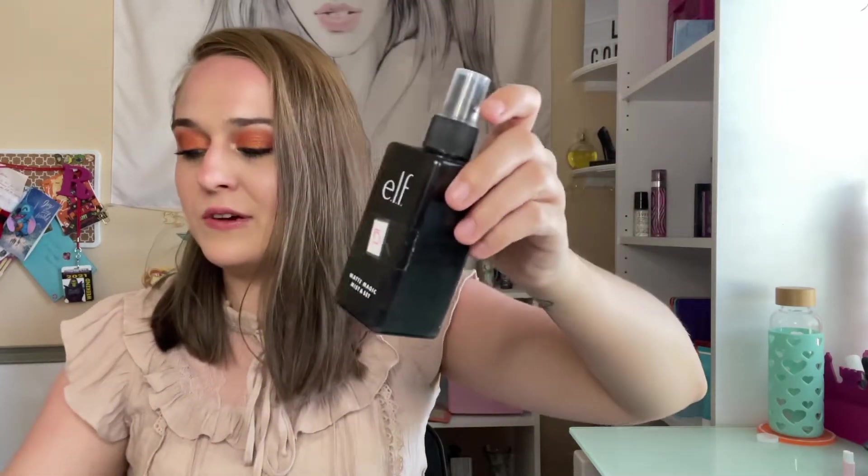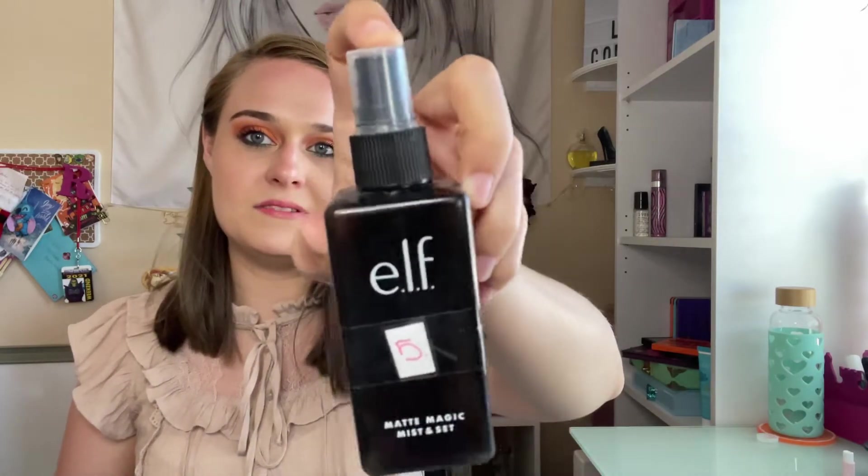I consider this e.l.f. matte magic set in mist spray as a makeup product because I use it to set foundation and concealer. I definitely recommend this — I heard it's a dupe for the MAC one. This was really good and I would actually repurchase it. I got it free from Super Great and I highly recommend it.